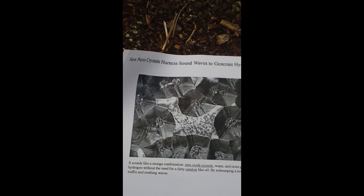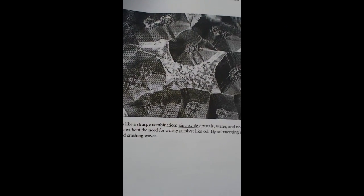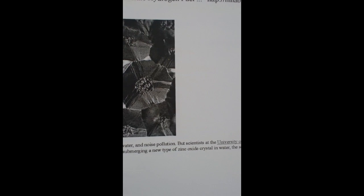This is originally from New Scientist magazine — crystals harnessing the ultrasound energy to create hydrogen from water. The original research is from the University of Wisconsin-Madison.